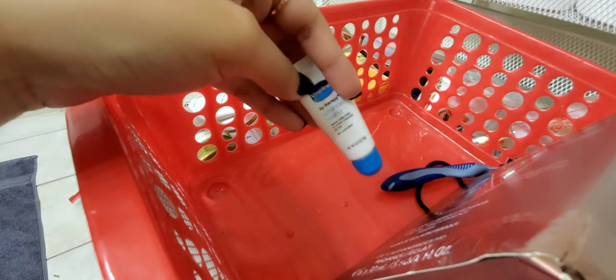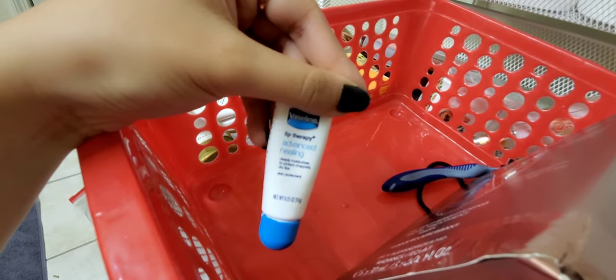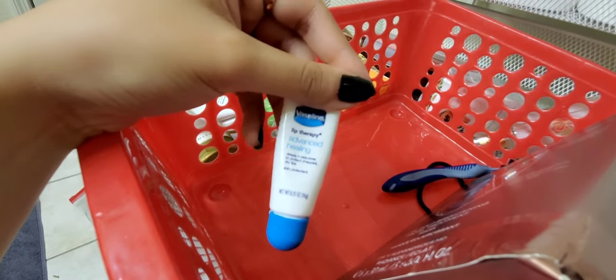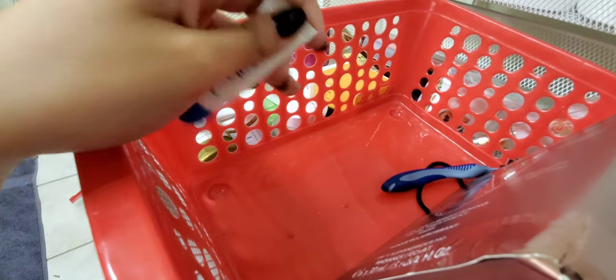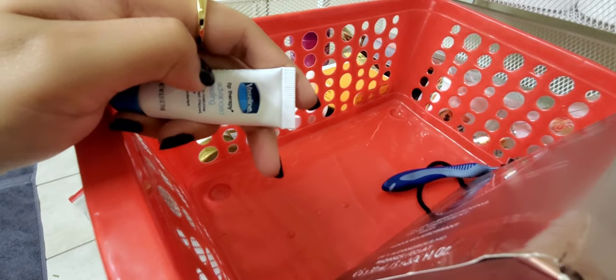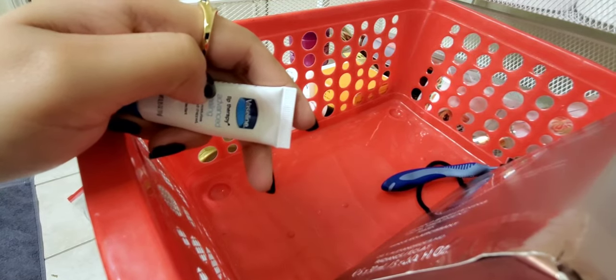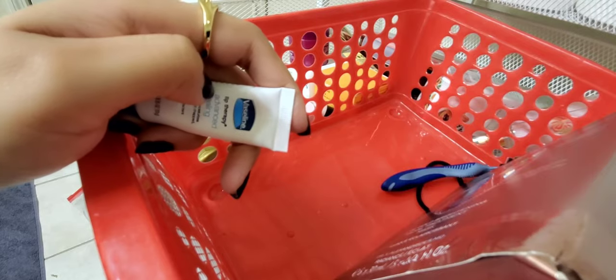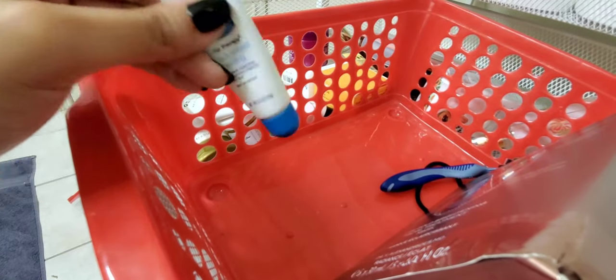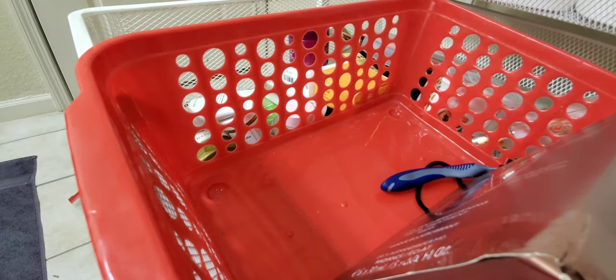This is the Vaseline Lip Therapy Advanced Healing. It's like Vaseline but thinner, so it really hydrates without feeling thick and cloying on your lips. I always keep a couple of tubes around — I love it.